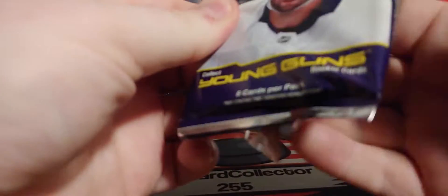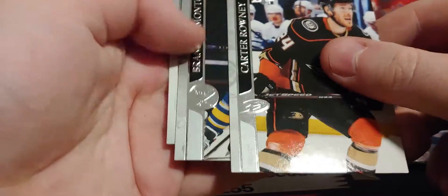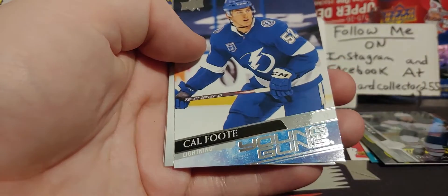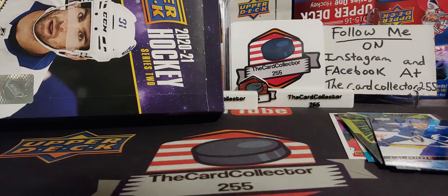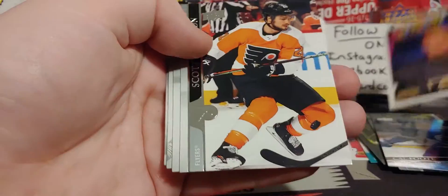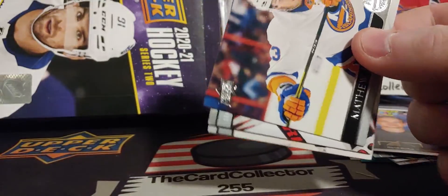I pulled a Timothy Liljegren, a very nice Ethan Bear, and a very nice clear cut. If you guys haven't seen one of my last hobby boxes, I pulled a Stutzla and a clear cut Young Gun — that was a pretty nice video. We got a Kale Foote — that's probably the third or fourth Young Gun canvas of his. The only thing really missing is the Kaprizov and Hoglander. I wouldn't mind a Young Gun exclusive or high gloss.